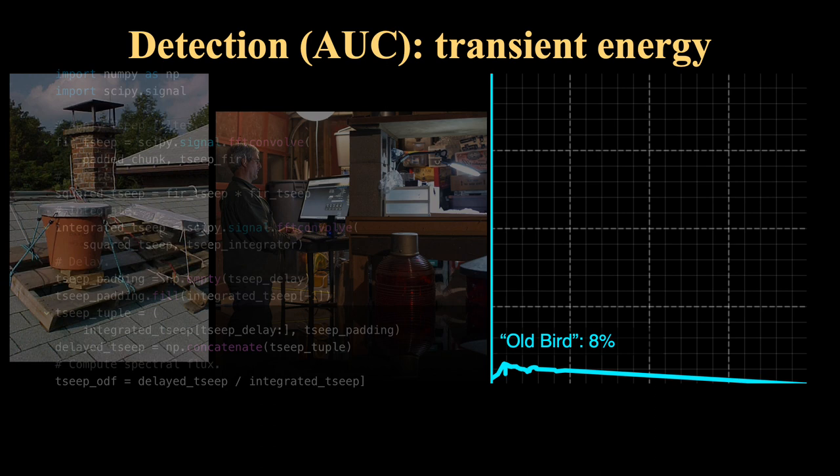One of our primary challenges was to identify methods to automatically extract, detect, and classify these kinds of signals from full night audio recordings or long-term audio recordings, to make the monitoring and analyses meaningful rather than having to do it in real time with humans listening. The initial approach, which is now about two decades old, really relied on transient energy — looking at distinct pulses separable from background noise. This did not capture very much of the area under the curve when it came to actually capturing flight calls.